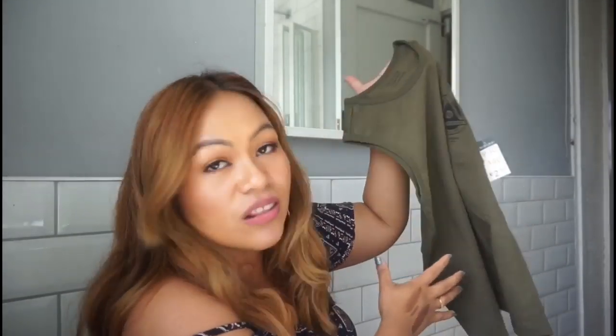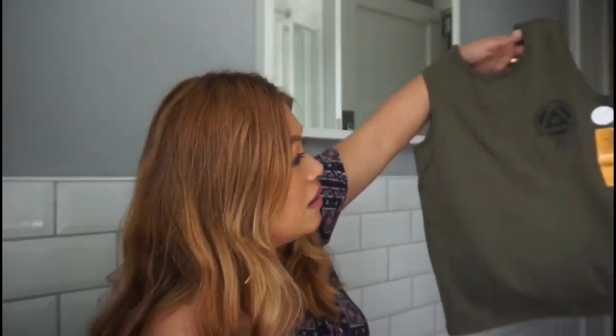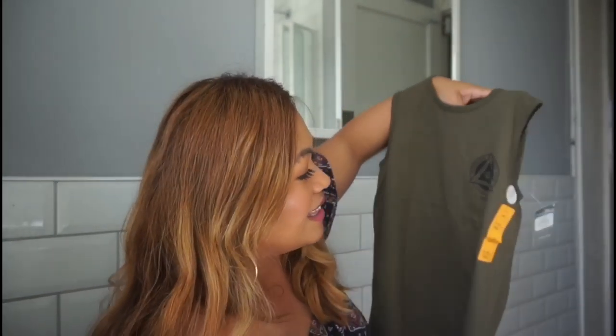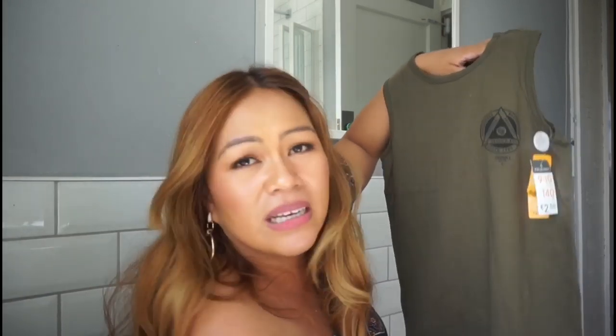This next one is a vest for my eldest boy. He could wear it when we go to the Philippines because the weather is hot, or he could wear it now during summer, although it's been raining a lot. This is for nine to ten years old even though he's only turning eight. It was on sale from £2.50 down to £1.30.